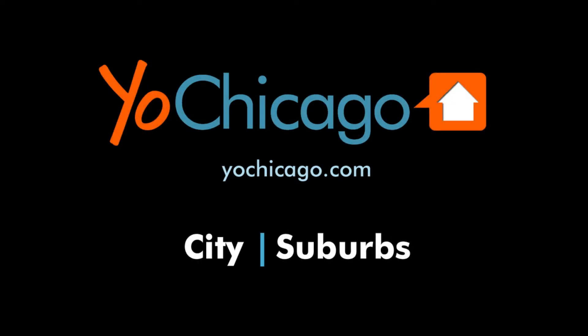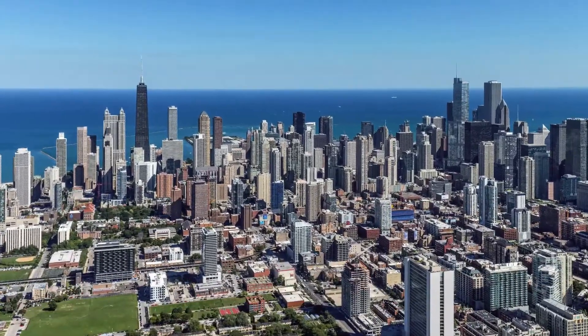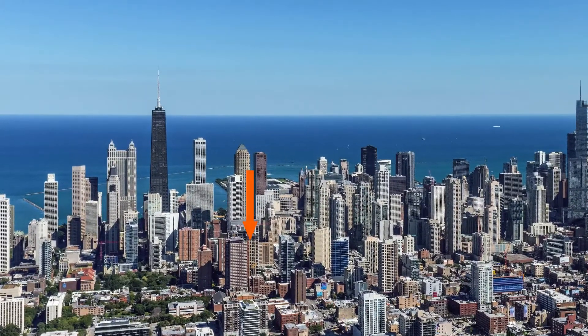Joe Zick is from YoChicago.com. I'm headed to the border of the Gold Coast and River North neighborhoods, a short block from the delightful Washington Square Park, to tour one of the recently completed apartments at the new, full amenity Aurelian Tower.